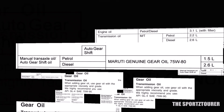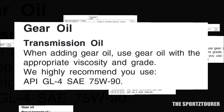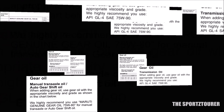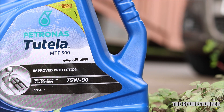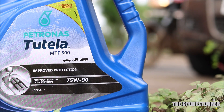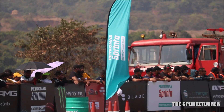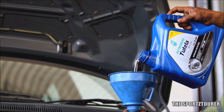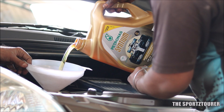Maruti Suzuki usually recommends 75W90 or 75W80 gear oil for most of its vehicles with manual transmission. So following the directions of the service book, I went ahead with the 75W90 GL-4 manual transmission oil. This is the Petronas Tutela MTF-500 75W90 transmission oil. I got introduced to the brand by Fiat enthusiasts who swear by Petronas products, and I guess they do it for a reason, as could be found in the reports of our past lab test results on the Petronas Synthium 3000 engine oil.